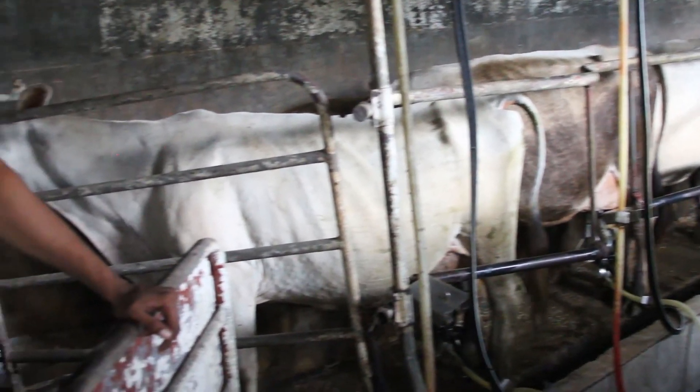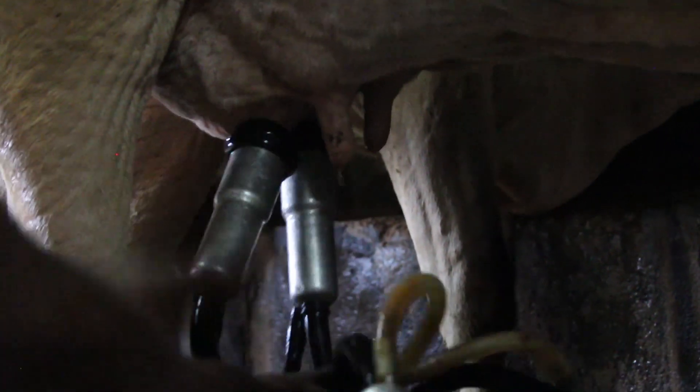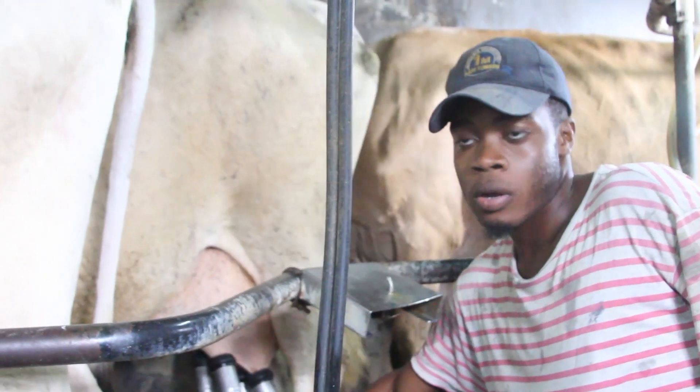Welcome to Edwards Dairy. My name is Marlon and we're going to take you through the process of how we make fresh dairy milk. The process starts when the cow gets in — it's washed and prepped to put on the clusters. An average cow on this farm gives us between nine to ten liters.